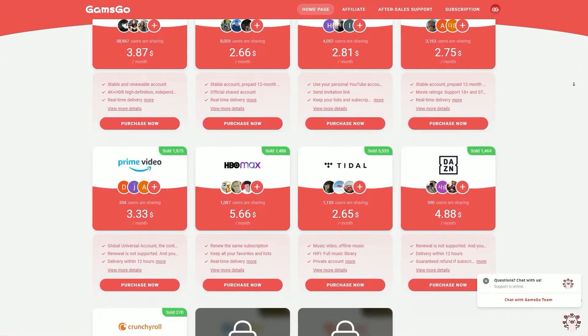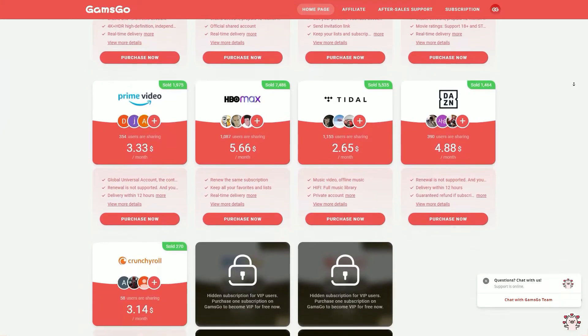You can see all the different subscription services they have available at very discounted rates. Check the website out for yourself, see which ones you want, see what discounts you can get, and then you can make a decision. So first I'm just going to quickly show you some of the crazy discounts you can get by using Gams Go.